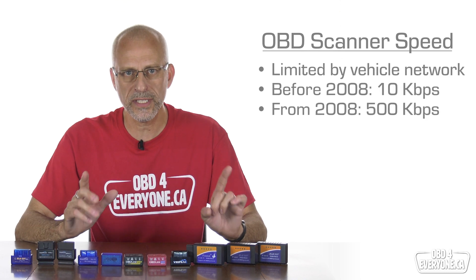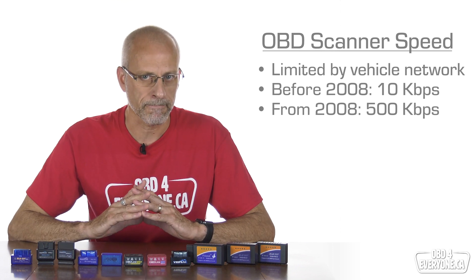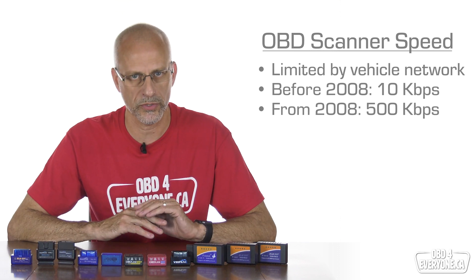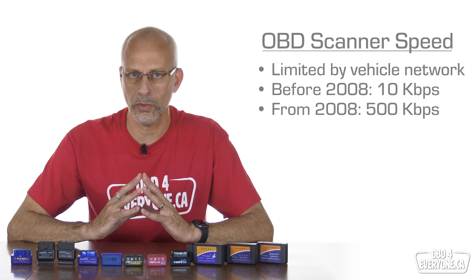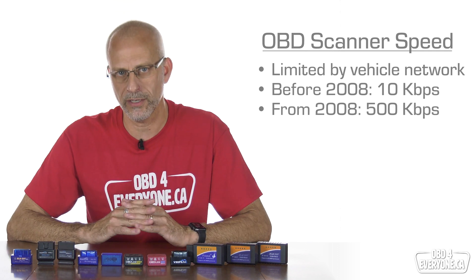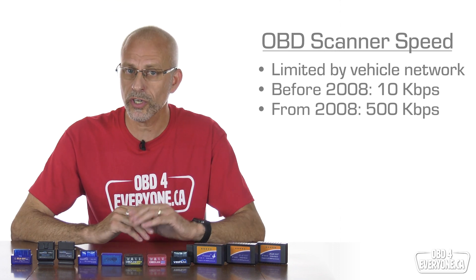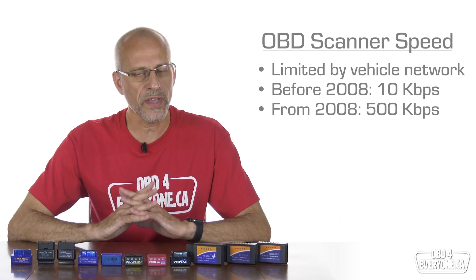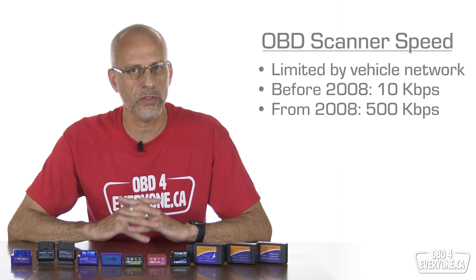For example, most cars made for the US and Canada before 2008 have a network speed of around 10,000 bits per second, which gives us about 5 to 10 scanner updates per second, also known as PIDs per second. However, in 2008 it became mandatory for all cars sold in the US and Canada to use CAN or Controller Area Network for onboard diagnostics. The bottom line is if your car is 2007 or older, your car's network speed won't be very fast and the OBD scanner will have a slower update rate.